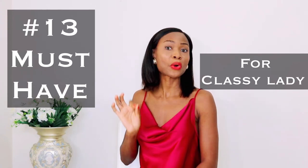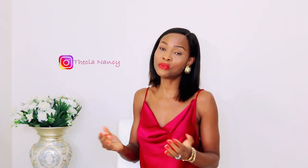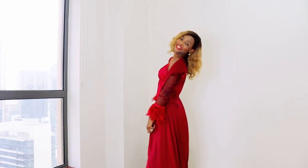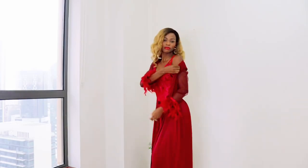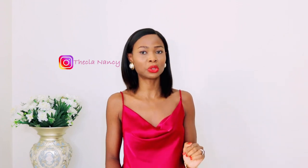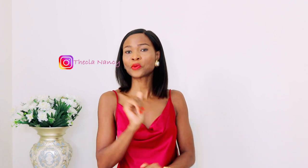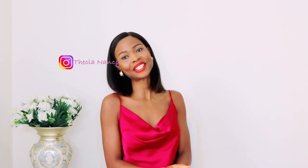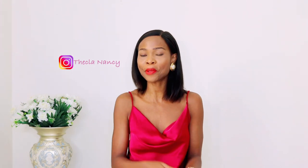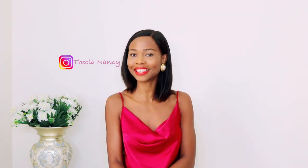11 things you must have in your collection as a classy, elegant lady — and I'm sure most of these things you already have. If you do not have them, this is the purpose of this video. If you find anything on this list you do not have, please put it on your bucket list or consider buying them when you next go shopping. Hi ladies, welcome back to the channel. My name is Nancy. If you're new here, thank you so much for stopping by, and if you are returning, hi my friends, thank you for stopping by today.